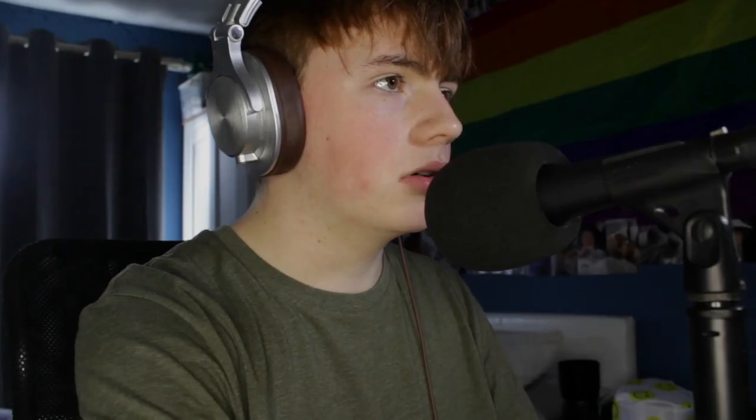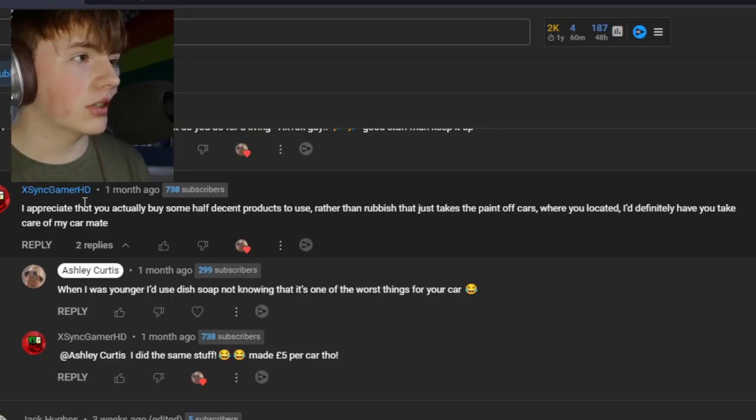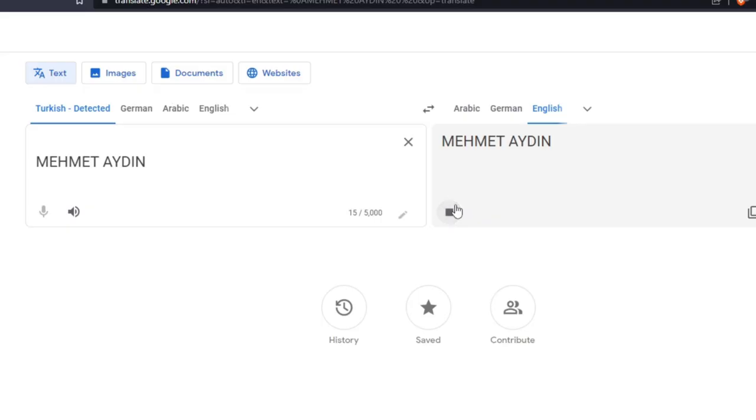Do you have a DA machine polisher yet? I will not be purchasing one anytime soon. I appreciate that you actually buy some half-decent products to use rather than rubbish that takes the paint off cars. Some detailers do use dish soap, but only if they want to remove the waxes and protectants off the car — if they're going to put a new one on, such as water-beading waxes and polishes.